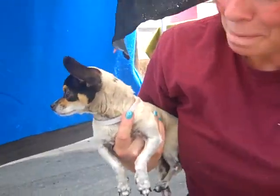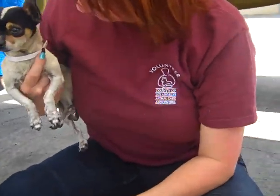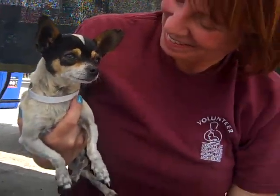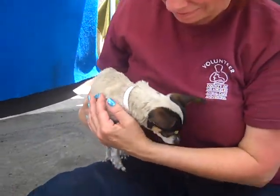Holly, was there anything else you wanted to let us know about her? She really loves hot dogs. Well, I do too — who wouldn't? This little girl could use a few more ounces on her, but we think she's got a great personality.